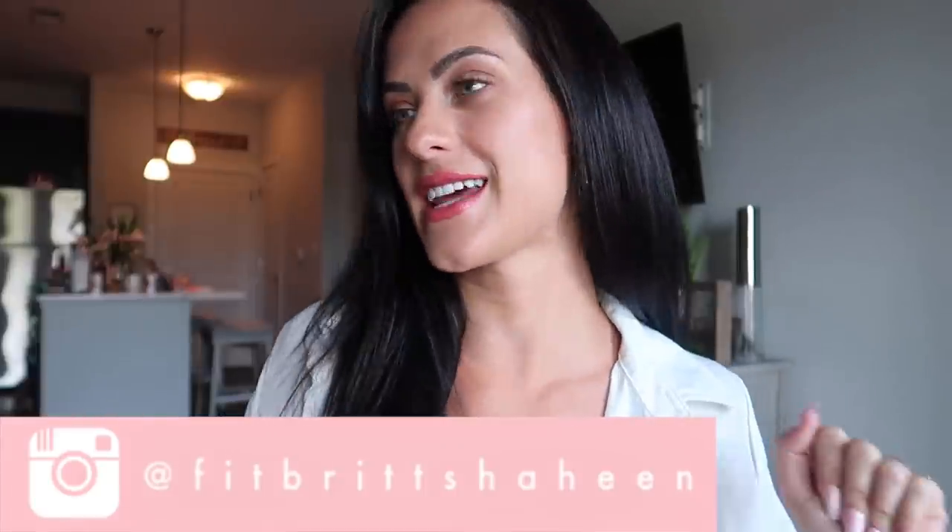What is up you guys? Welcome back to my channel. I hope everybody is having an amazing, lovely, fantastic, fontabulous day.